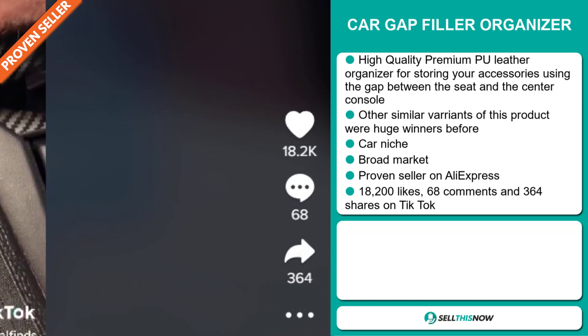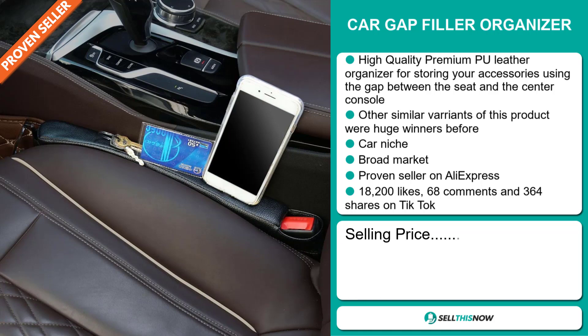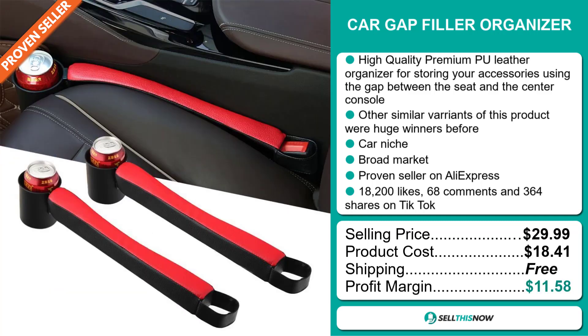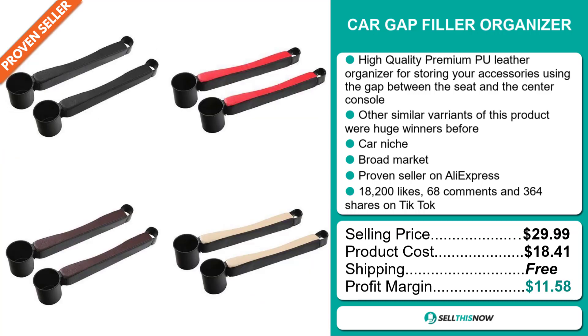and 364 shares. The selling price of the Car Gap Filler Organizer is just under $30, whereas the product cost is only $18.41. Shipping is completely free, so you're looking at a good profit margin of $11.58. Sell this now!